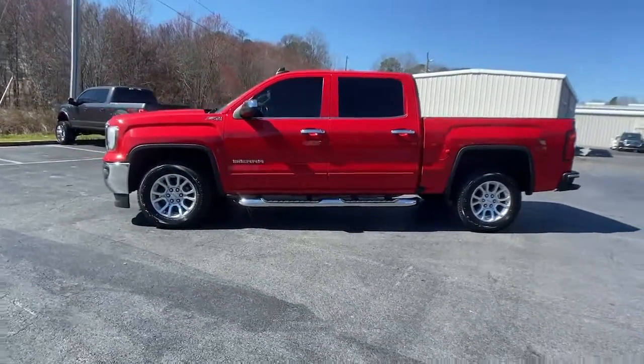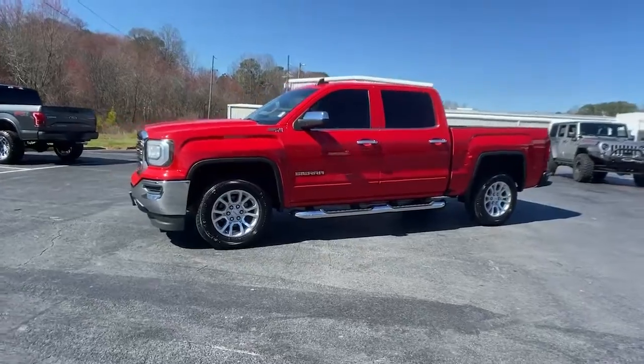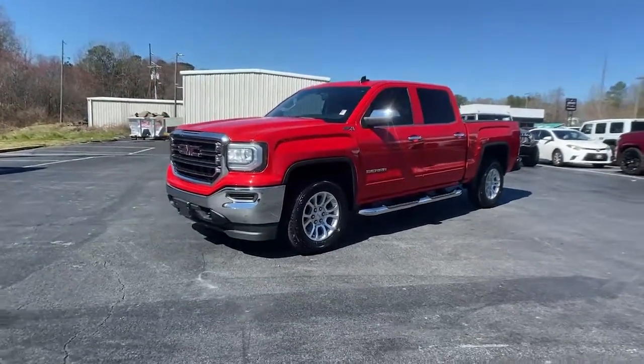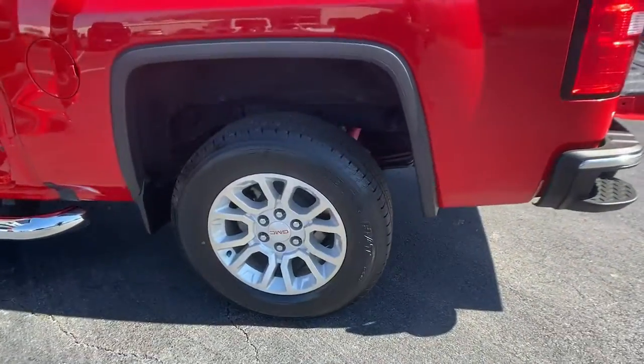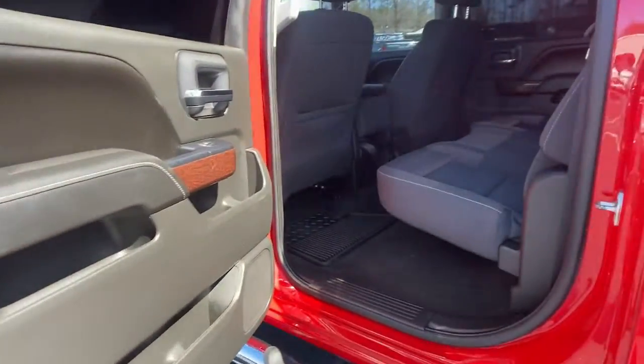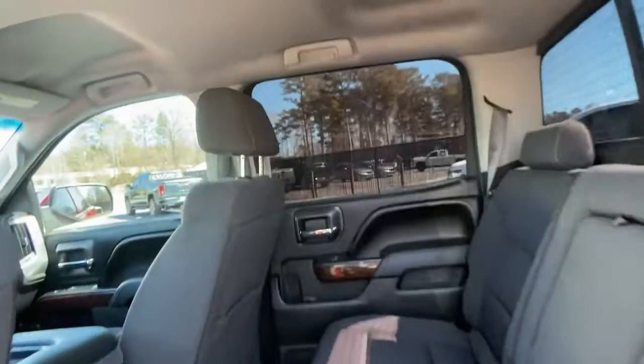These are just some of the great options this vehicle comes with: keyless entry, 4x4, steering wheel audio controls, electronic stability control, trip computer, power windows, four-wheel disc brakes, power steering.